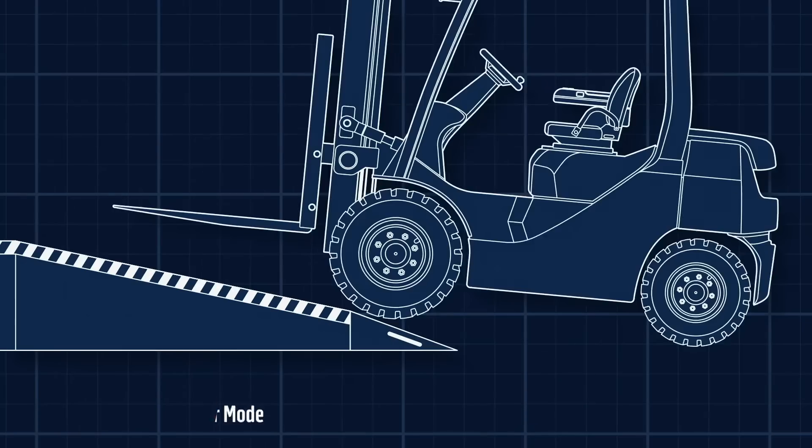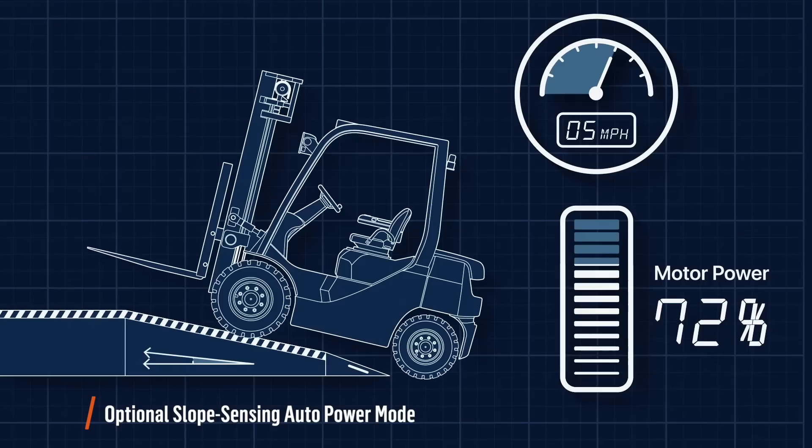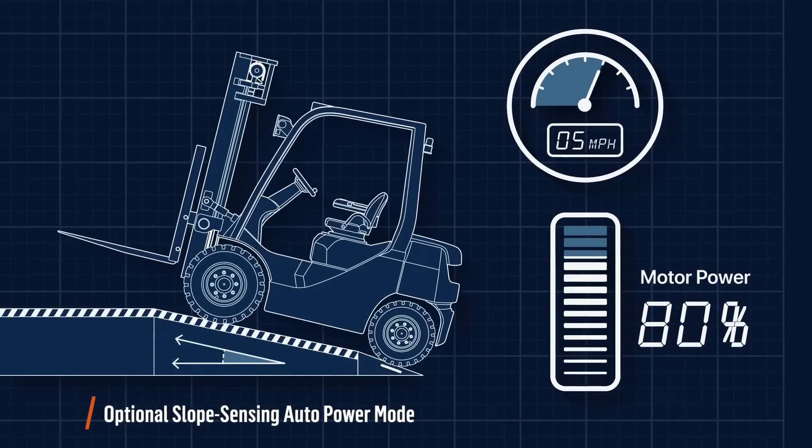For steep work areas, the optional slope sensing auto power mode automatically maintains speed while traveling on a slope to ensure a smooth ride on any surface.